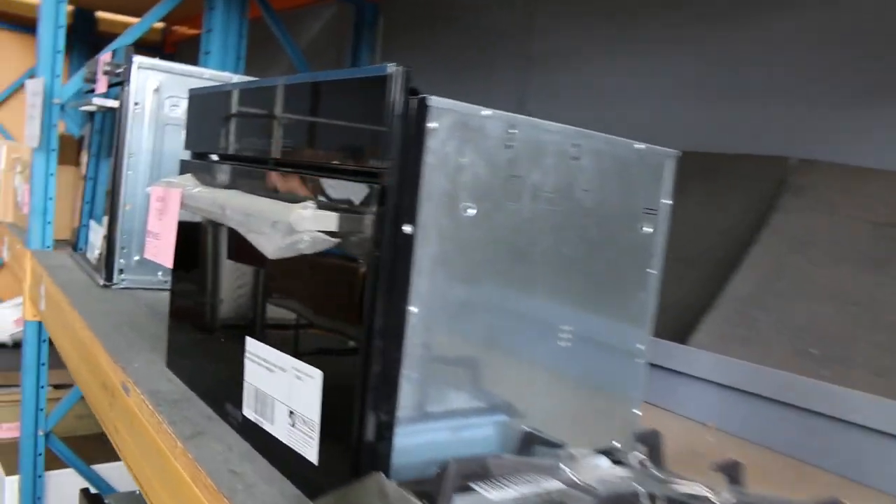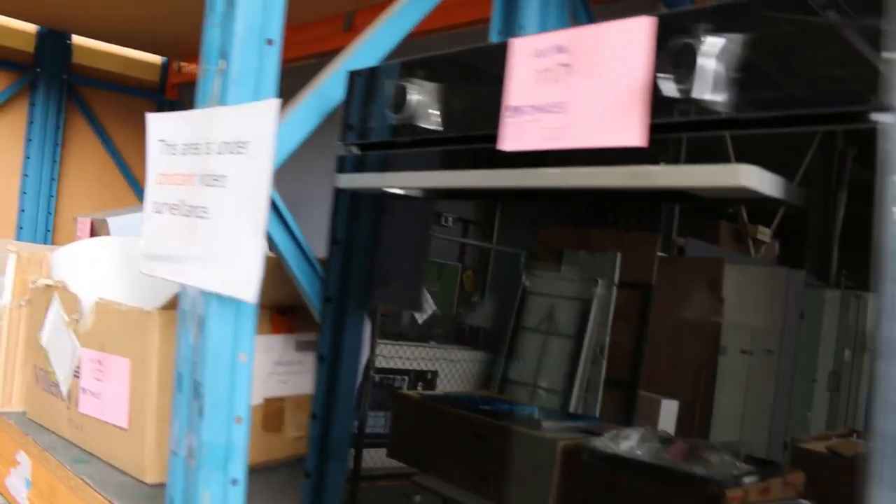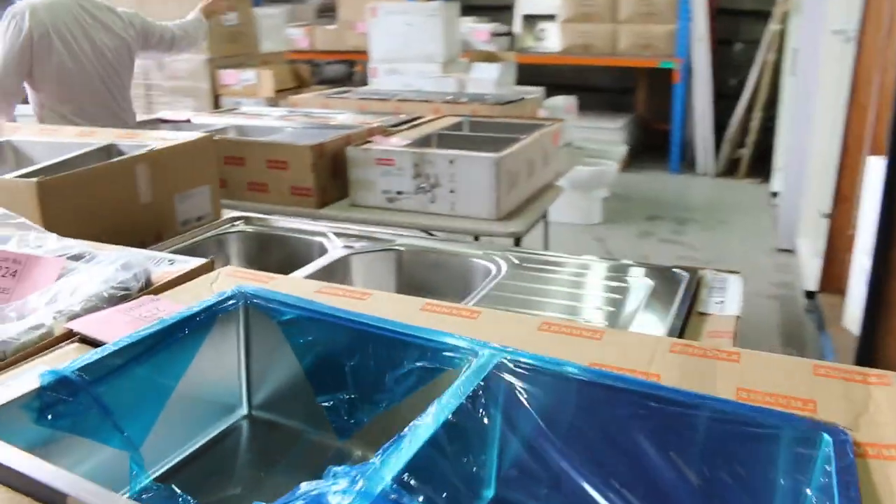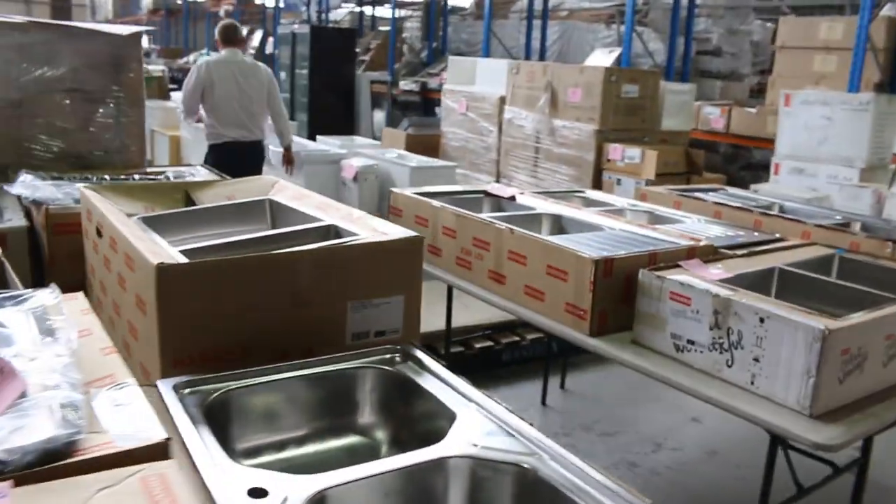Back on this side, heaps of kitchen appliances - lots of gas cooktops, lots of warming drawers at the back. Heaps of different brands: Electrolux, Euro, and Belling - a nice brand there. We've also got a Villeroy and Boch here. Down the back there are more beautiful sinks, mainly Frankie, and toilet suites - heaps and heaps of toilet suites.